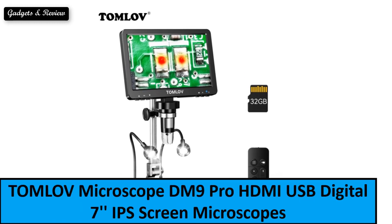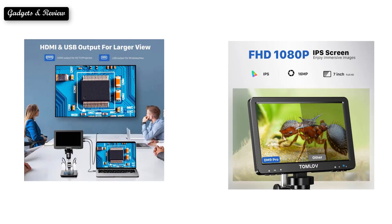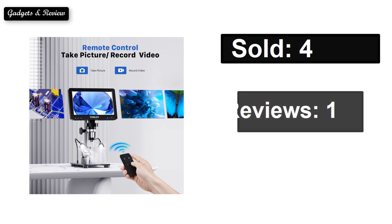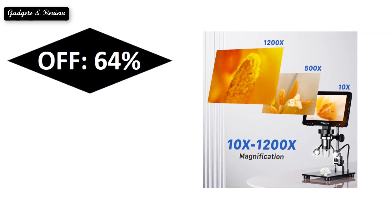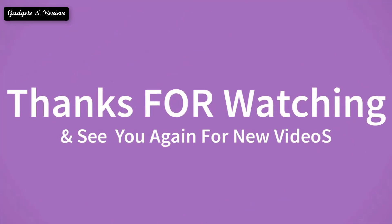At number 1. Sold. Reviews. Rating. Extra percent off. Price. If you want to buy this product, please check the description box. Thanks for watching and see you again for new videos.